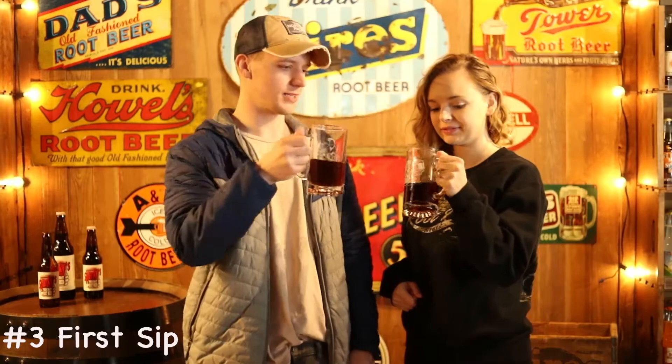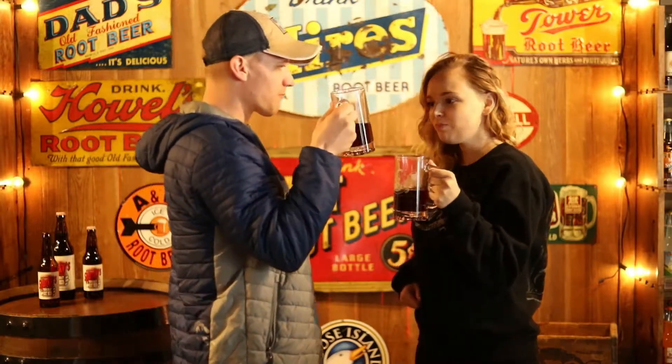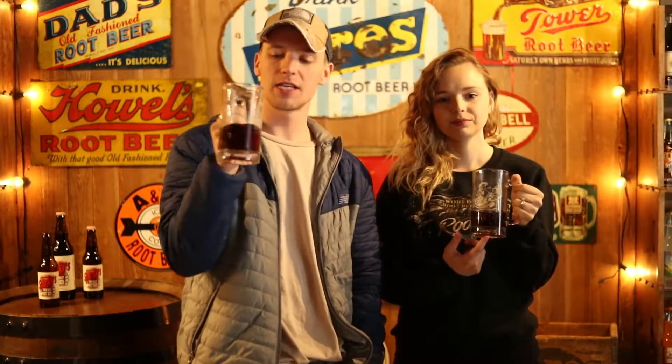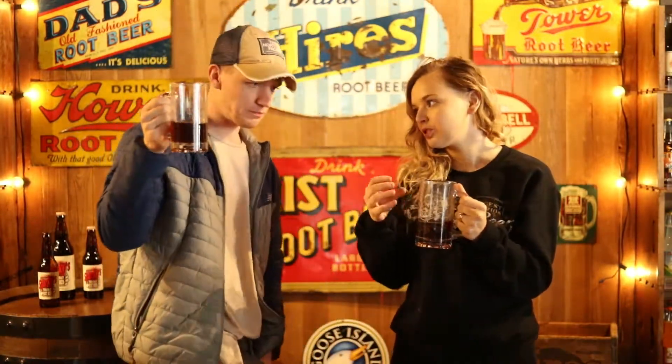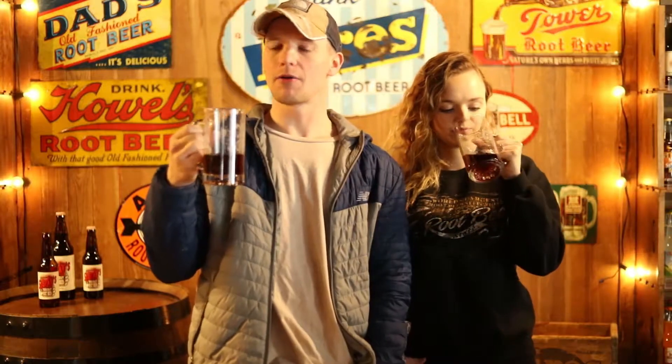Number three, how we judge is the first sip — that's just how it is right when it hits your tongue. There's not a whole lot of froth or foam in this one, which means they don't put clay extract or yucca extract or anything like that to make foam. The flavors are pretty prominent and strong. With sharper root beers the flavor usually pops a little bit more. Very sharp and dark right on the first sip — I would always tell customers that Sparky's is the one that has a spark right when you drink it. It's like a punch to the face.